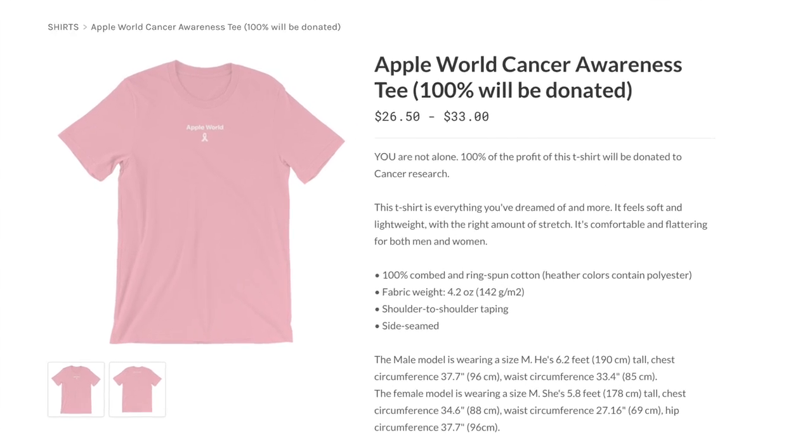First off, it's a t-shirt. And second of all, it's this sweatshirt right here. Apple World — it's got the ribbon.